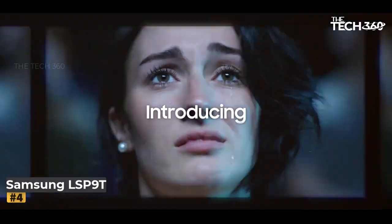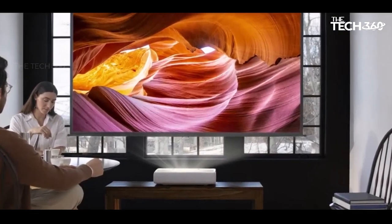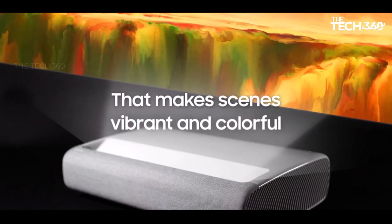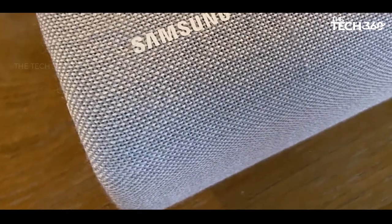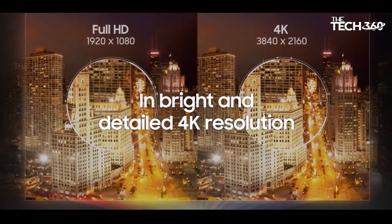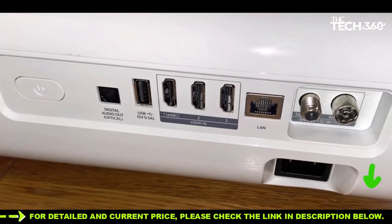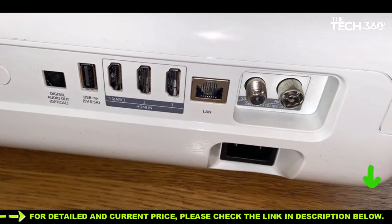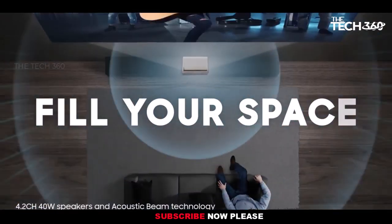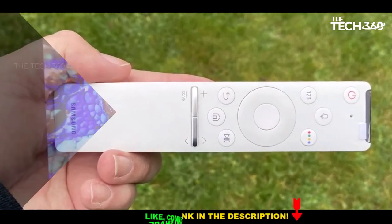Number 4: Samsung The Premier LSP9T. Samsung's return to the home cinema projector market with the Premier LSP9T is impressive. This ultra-short throw projector utilizes 4K HDR laser projection and employs a three-color laser system, eliminating the need for a color filter. As a result, the Premier offers a remarkable 2,800 lumens of brightness, capable of producing an impressive 130-inch image. The image quality is striking, with vibrant and colorful visuals. Samsung's support for HDR10 Plus format, with its scene-by-scene picture calibration, further enhances the viewing experience. The projector also benefits from Samsung's full-featured smart TV operating system, and its built-in sound system impresses on multiple fronts.